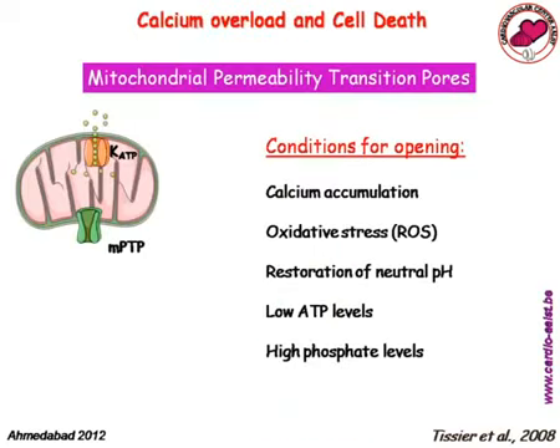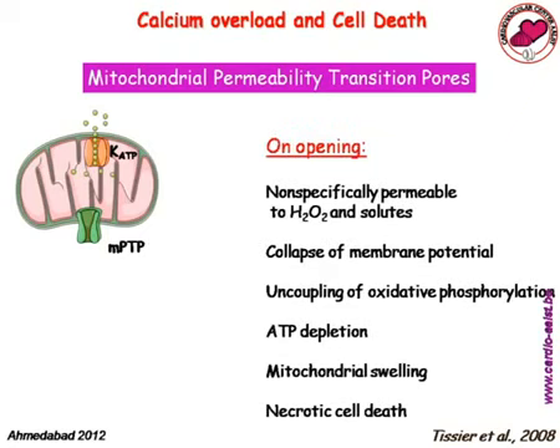The mitochondrion seems to be the common denominator for final cell death. Mitochondria have mitochondrial permeability transition pores (mPTP) that open under conditions of calcium overload, oxidative stress, restoration of neutral pH, low ATP, and high phosphate — all conditions present during ischemia. Opening of these pores causes uncoupling of oxidative phosphorylation, collapse of membrane potential, mitochondrial swelling, and finally necrotic cell death.